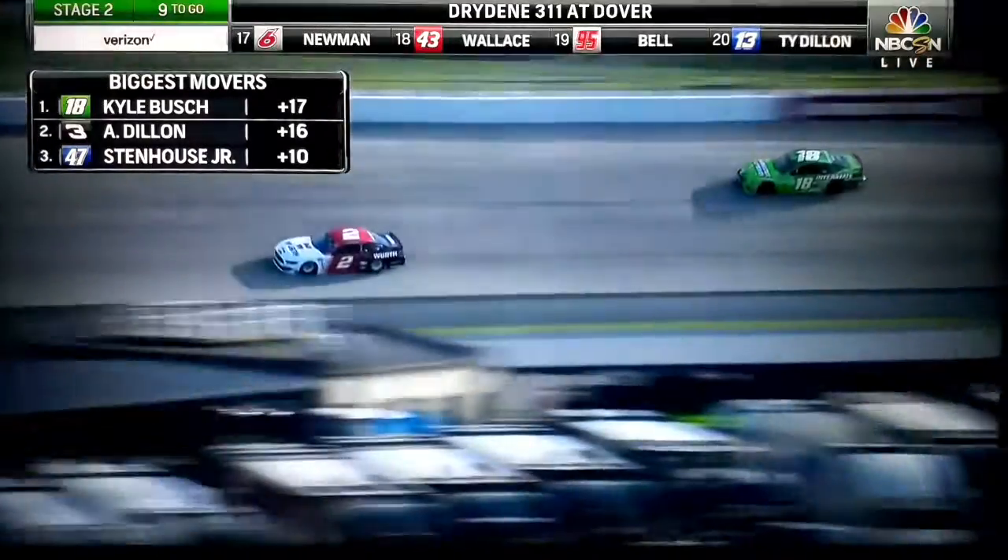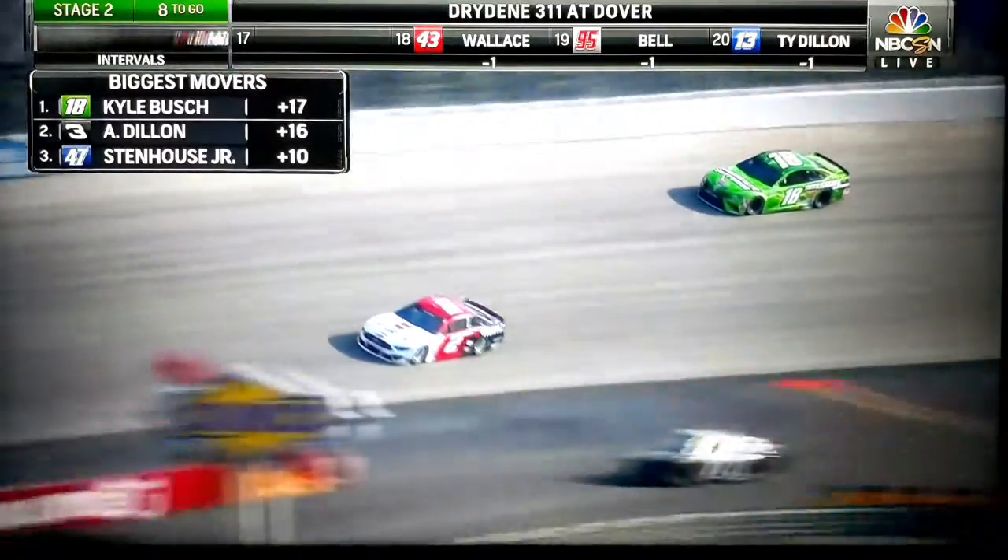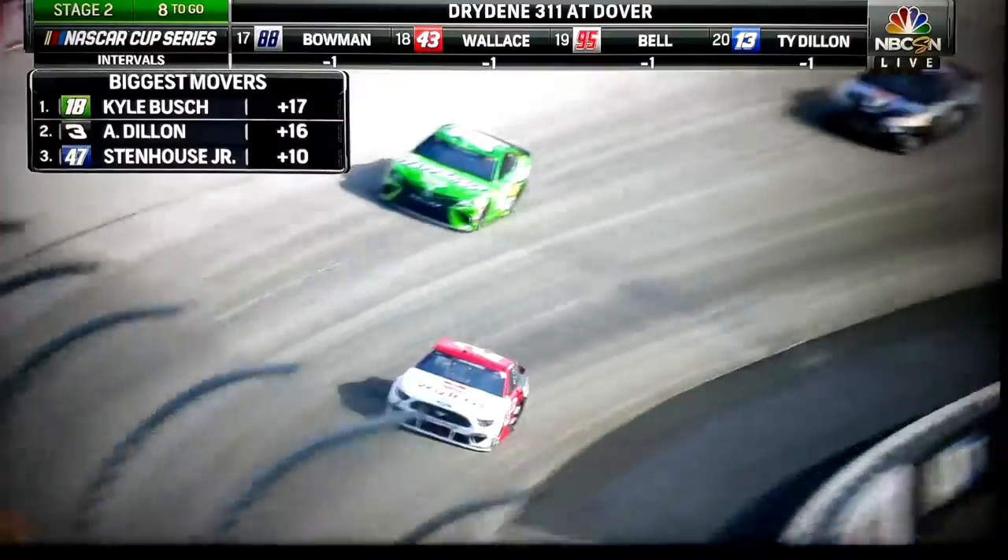There are only 16 cars — now 15 cars on the lead lap. Ryan Blaney running 15th.